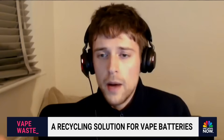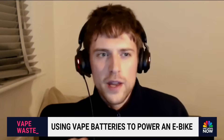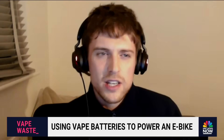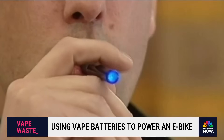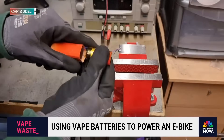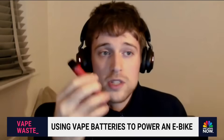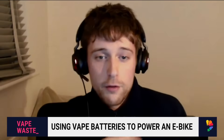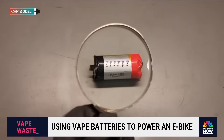When walking home from work, Chris Doyle would notice vapes littered all over the floor and on the road. Whenever people puffed on them, he noticed little lights blinking at the bottom, and it got him thinking there had to be some valuable electronics inside. So he began collecting them, taking them home and dissecting them. Then he realized they're meant to be used at least 500 times, but people are using them once and throwing them straight in the bin.